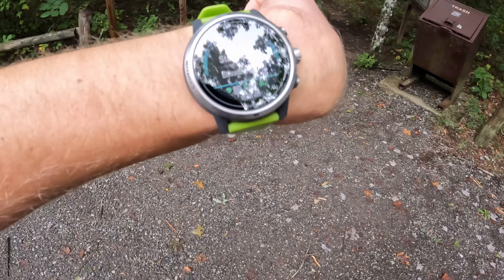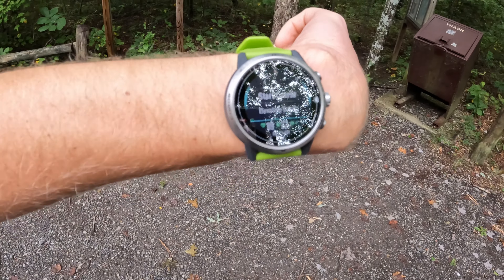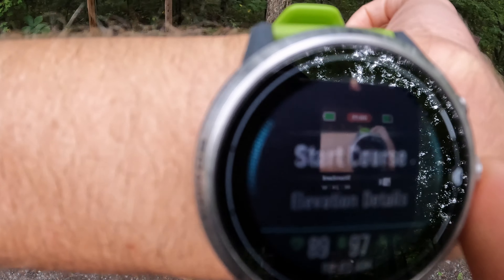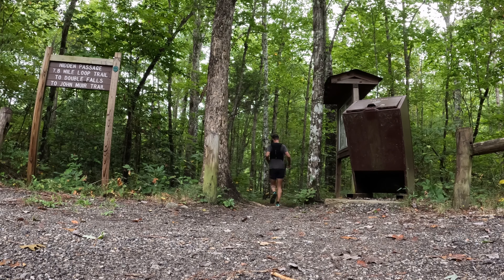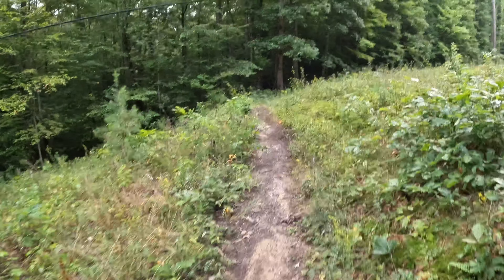Looks like some high school cross country guys. I've got the GPX route loaded — let's get started. This is actually the first time I've been on trail since the Fort Frenzy 12 hour, because I had recovery and then I got COVID. So yeah, this is the first time. Looking forward to it.